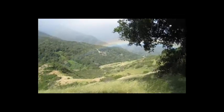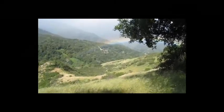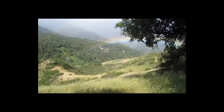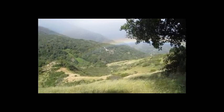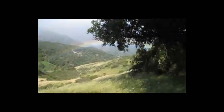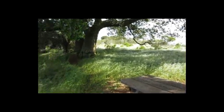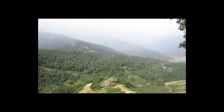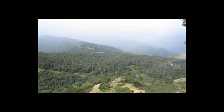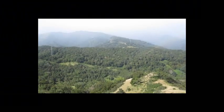We're at Almaden Quicksilver Park. It's actually called Bulls Run, where we're at right now. It's kind of the top of the ridge. We came from over right there, and we're at the midpoint of the hike.